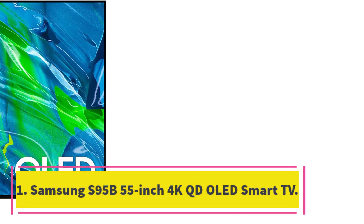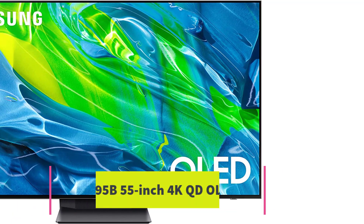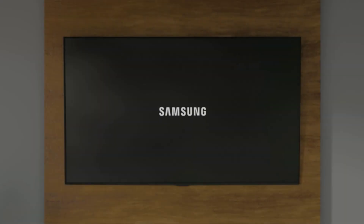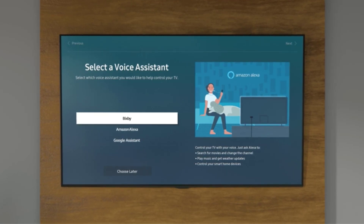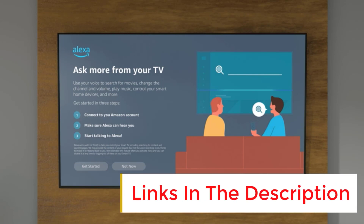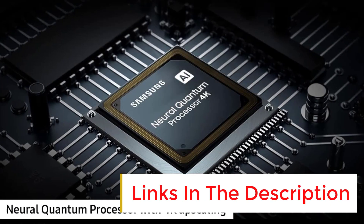Number 1: Samsung S95B 55-inch 4K QD OLED Smart TV. Samsung has a lot of TVs in its portfolio, but you should pick up the S95B if you're looking for the best TV right now. This model is available in either a 55-inch or a 65-inch screen, both of which use a unique QD OLED panel that combines the best aspects of OLED and Samsung's quantum dot technology.